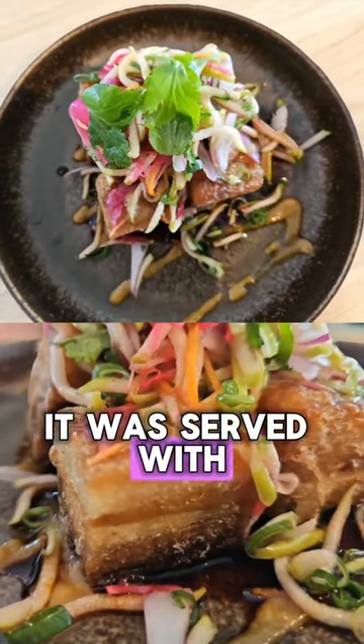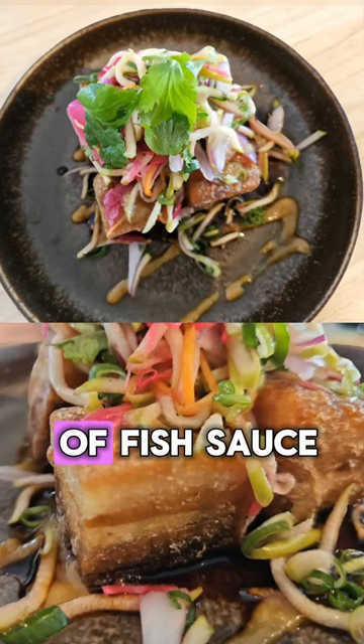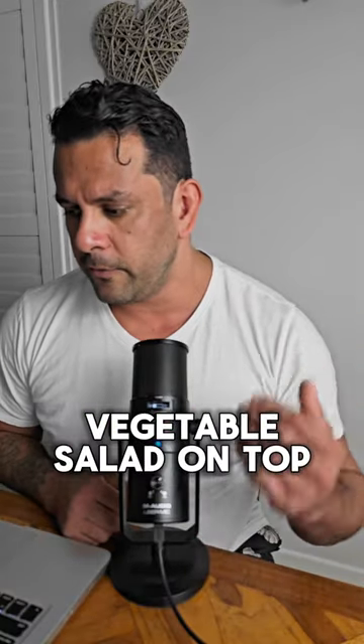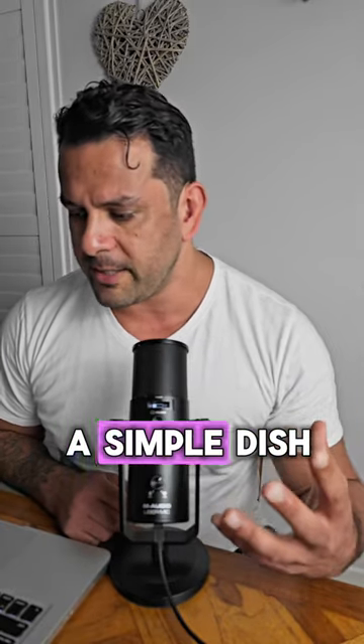As you'll see, it was served with a nice black sticky sauce, balancing acid, salt, and I believe there's a little bit of fish sauce kind of thing going on in there, which is classically used in Indonesian and Thai foods. They've got a pickled vegetable salad on top with shallots and coriander. A simple dish.